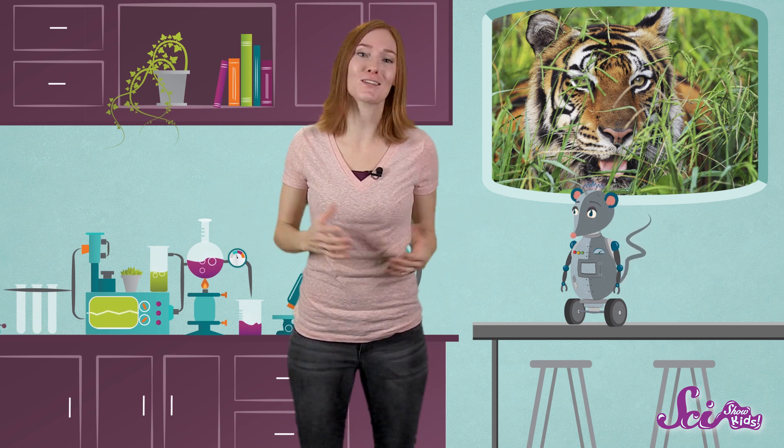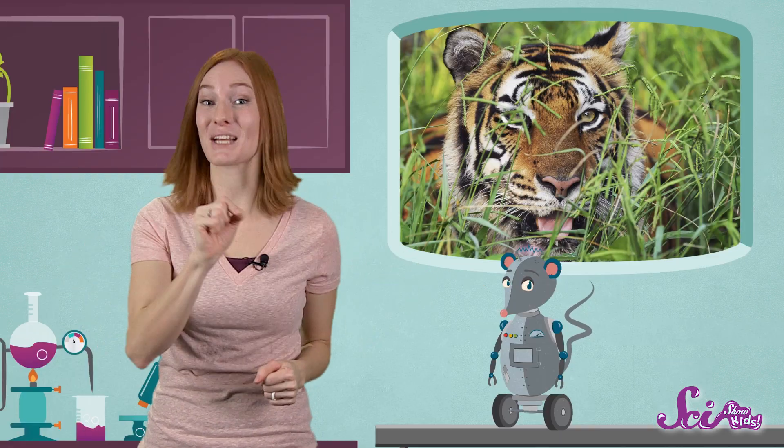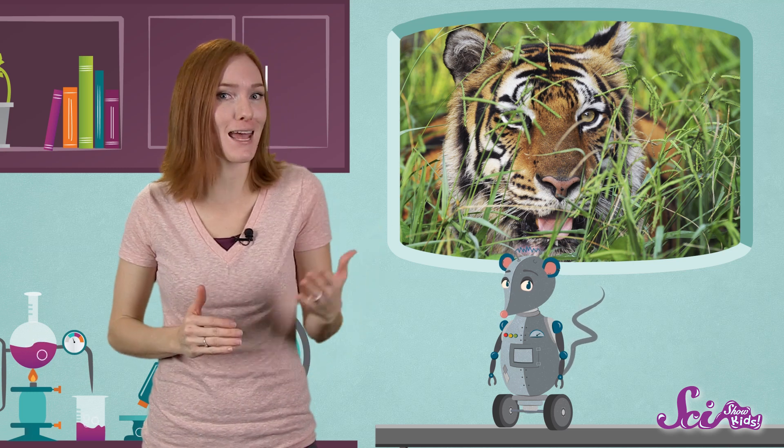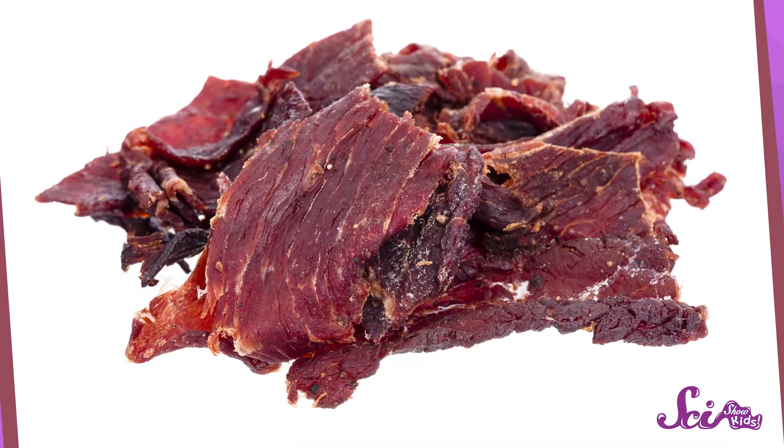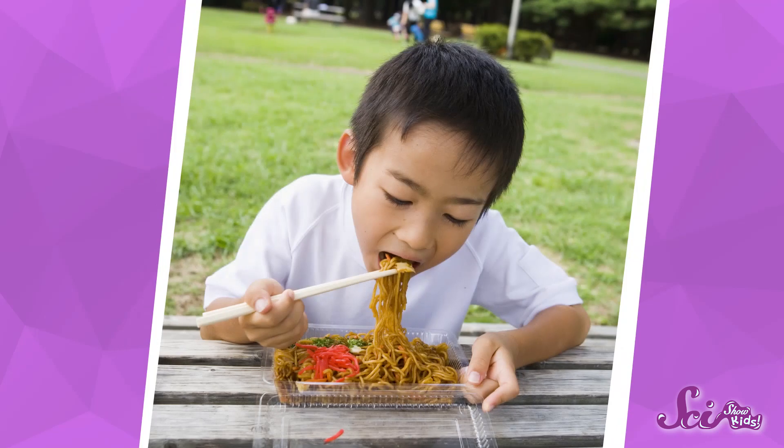So all animals have special teeth that match their diet. Scientists can sometimes figure out what kind of food an animal eats, based on the shape, size, and number of teeth they have. Luckily, we can eat all kinds of things: stretchy things, chewy things, soft things, tough things, slippery things, and lots of other things.